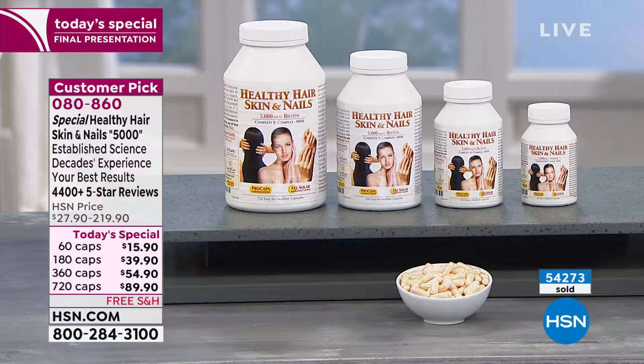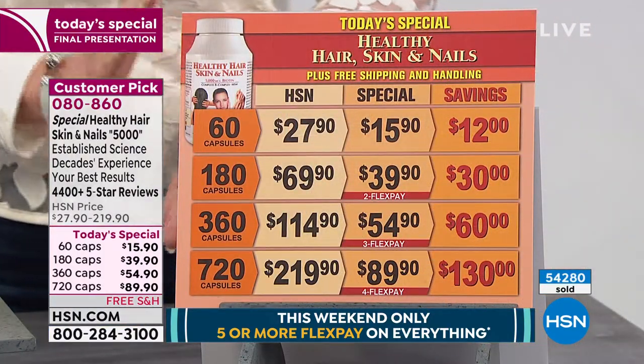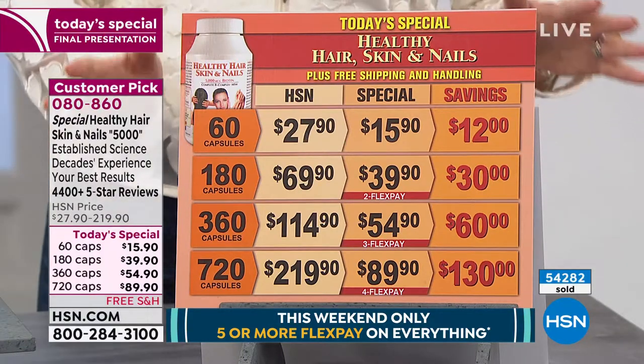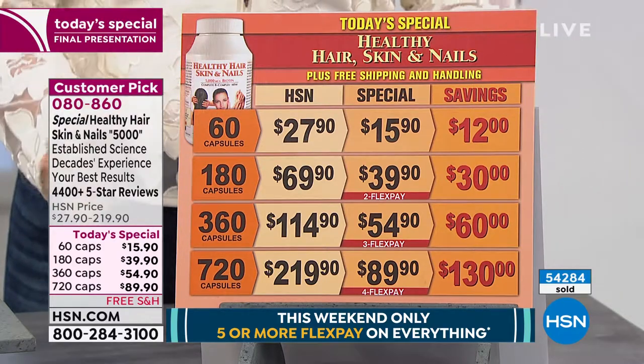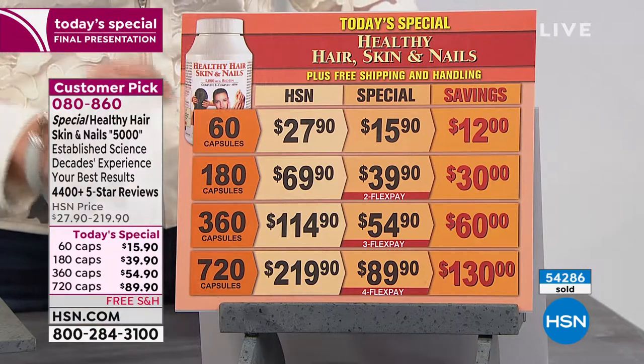We are coming down the home stretch here on what's left. I hope that it'll last till midnight — it may not. We're going here, but let me show you what the choices are. This is the final presentation of Andrew's visit for the month. He will not be back until September. We have a 60, a 180, a 360, or a 700 count.